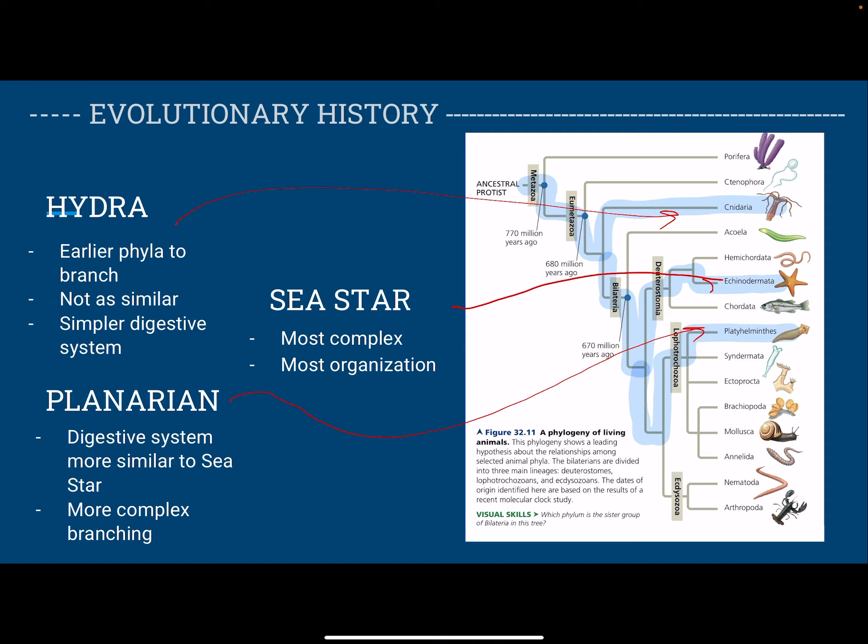You can see that throughout evolution, all these different species are very similar, and so they all must be related to each other by some common ancestor. But they all are different and well adapted to their environments and their body sizes and all those things, so that's why they have different digestive systems.